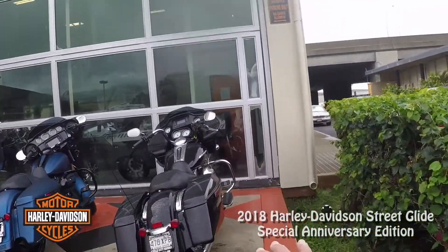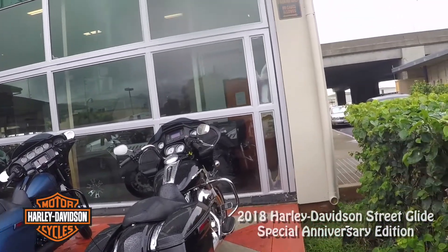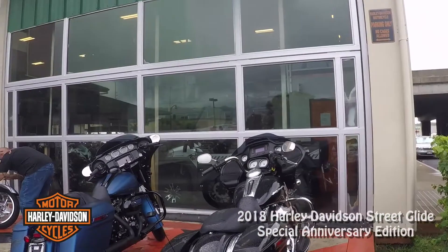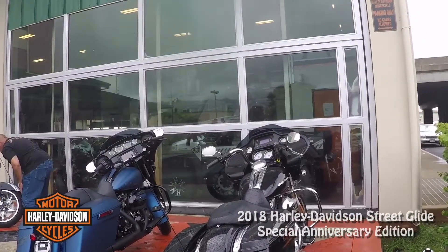This is what I'm normally riding. So there's the difference — one's really wet and one's brand new and not wet.